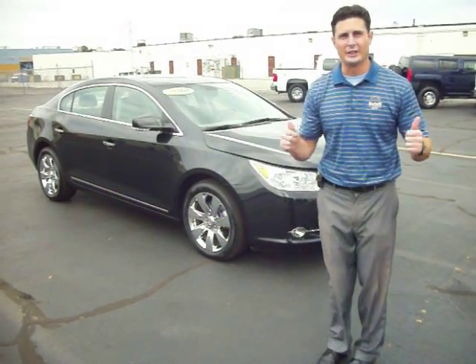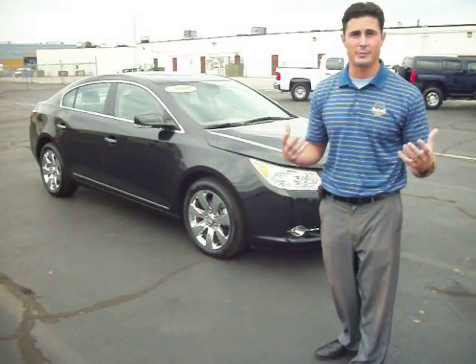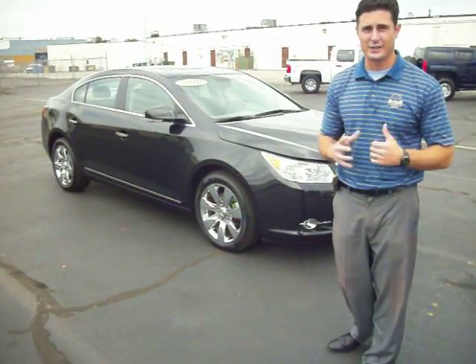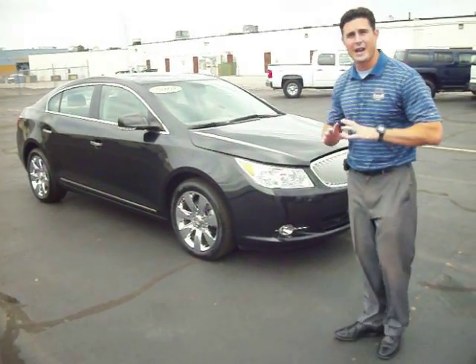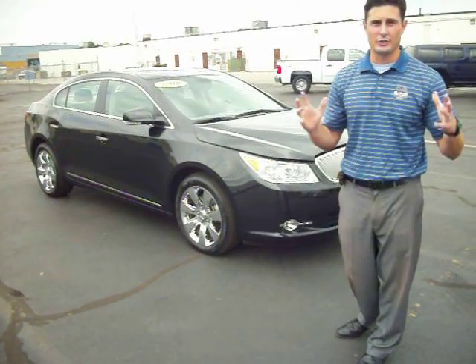Now today folks, I have a really nice, elegant, beautiful vehicle right behind me. I have a 2010 and what I think is the best Buick ever made — the Buick LaCrosse CXL all wheel drive V6 engine. This vehicle has everything you could ever want, all the luxury items you might want, anything you could ask for.